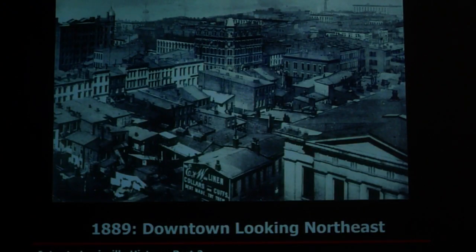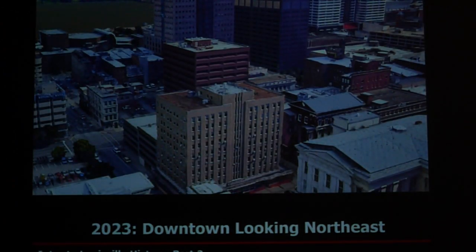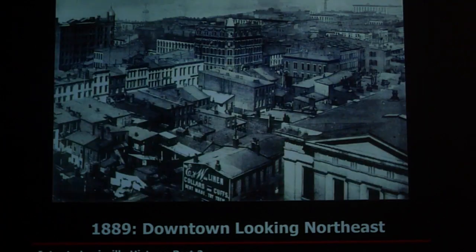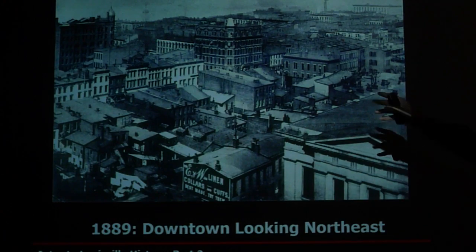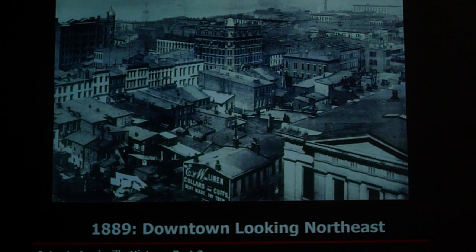Here's a view of downtown Louisville in 1889. Pretty much everything you see there no longer exists — that's what it looks like today. Here's the courthouse right here, and here's that courthouse view looking that way. It's quite a change in the last hundred and thirty-four years.